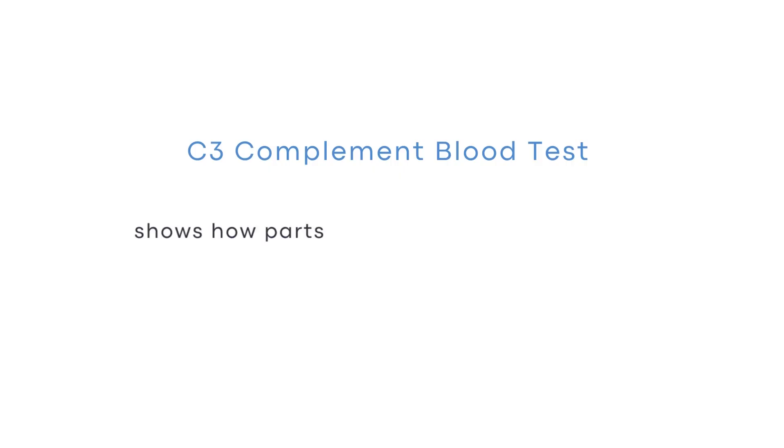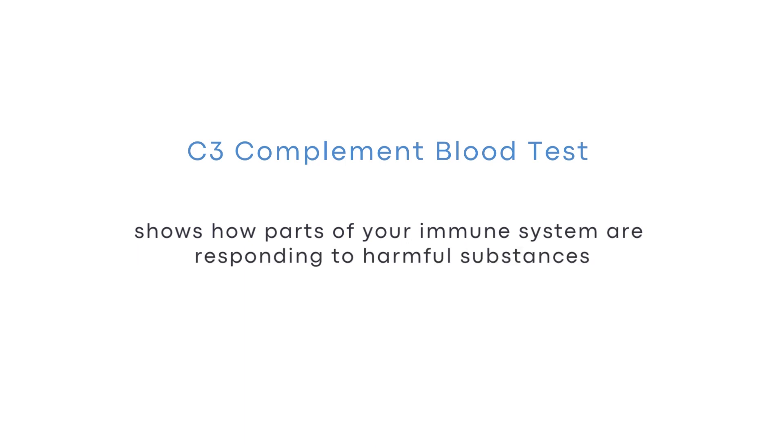The C3 complement blood test measures a specific type of protein in your blood called the C3 proteins. As part of your immune system, the C3 proteins destroy germs that can make you sick. Sometimes the C3 proteins attack your healthy cells by mistake. This test shows how part of your immune system is responding to harmful substances, and it can also help doctors diagnose autoimmune diseases like lupus and monitor our disease. Unlike the other tests, when lupus is active, C3 is usually low.